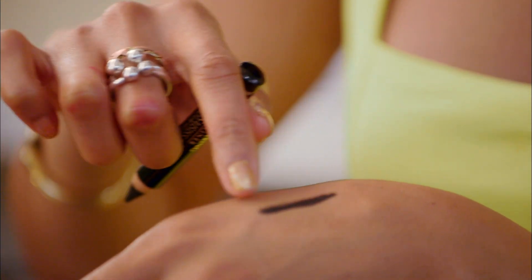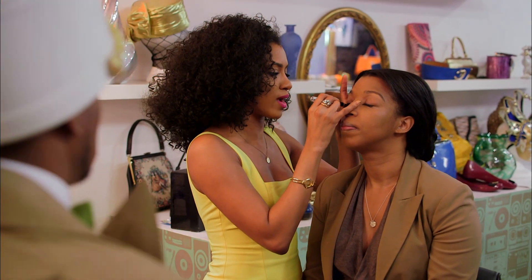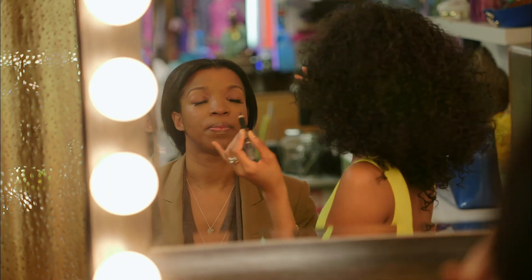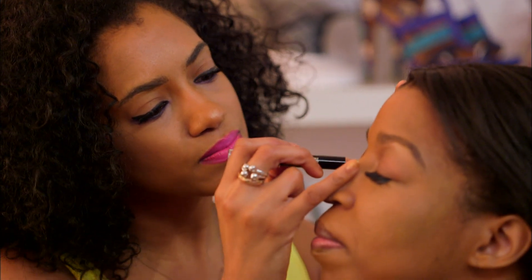Coal eyeliner is a little different than the regular eyeliner because it's a matte finish — there's no shine to it, which is great if you're just trying to create an easy line in your face. And this one's not going to budge. Coal eyeliner is just softer than your average eyeliner.